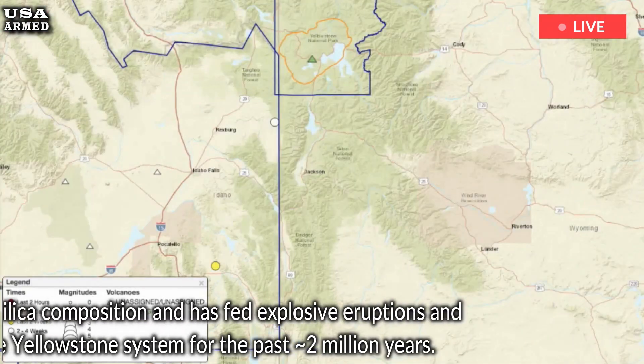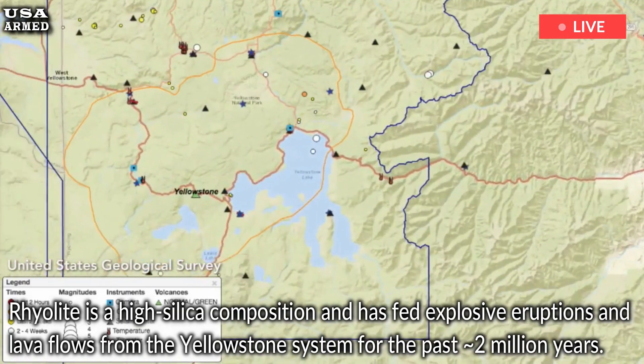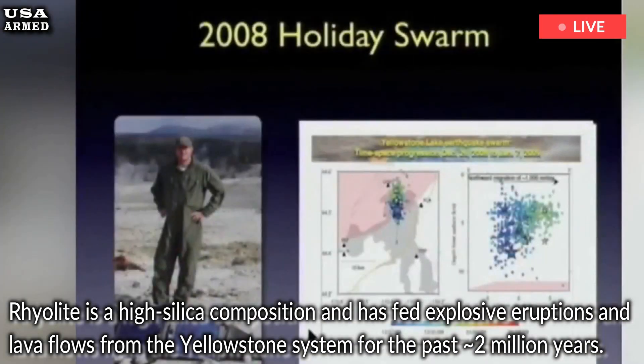Rhyolite is a high silica composition and has fed explosive eruptions and lava flows from the Yellowstone system for the past approximately 2 million years.